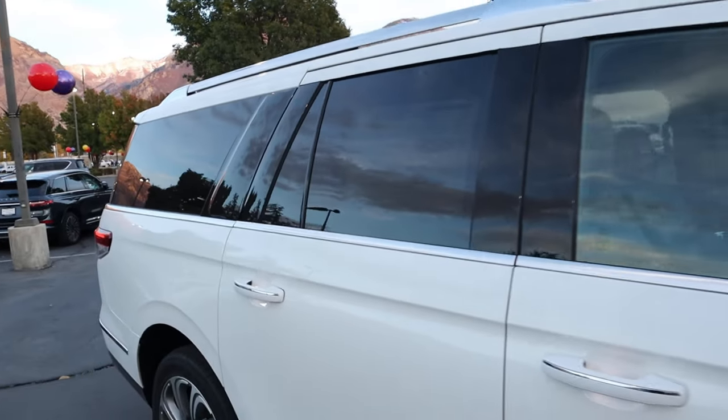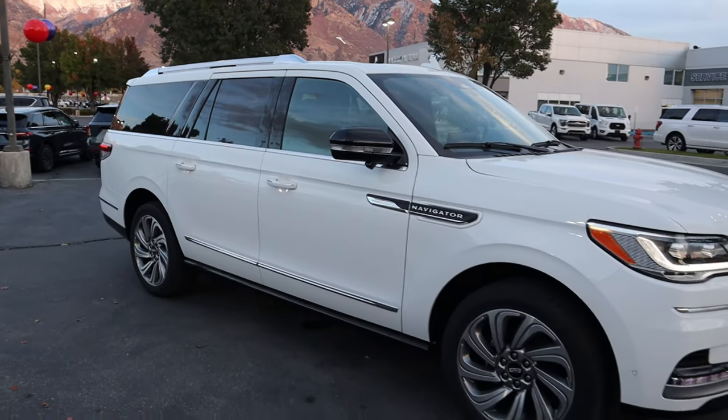Sorry for the glare on the window sticker. This is a 201A Equipment Group Navigator with packages including the heavy-duty trailer tow package and the luxury package. Base MSRP is $95,500 and total MSRP on this one is $104,520. As mentioned, this is the L — the longer version.